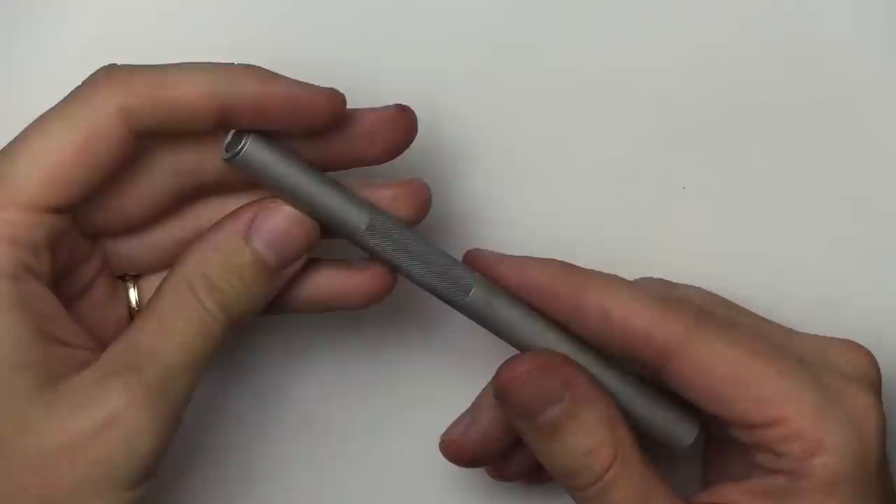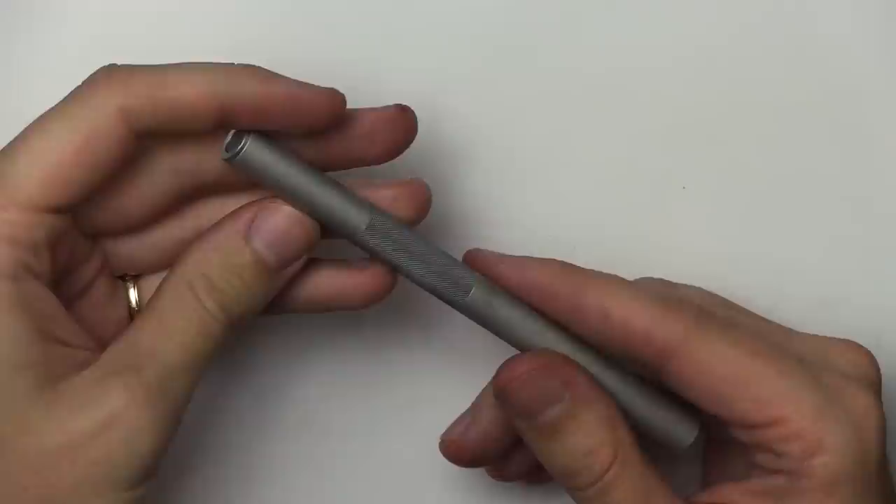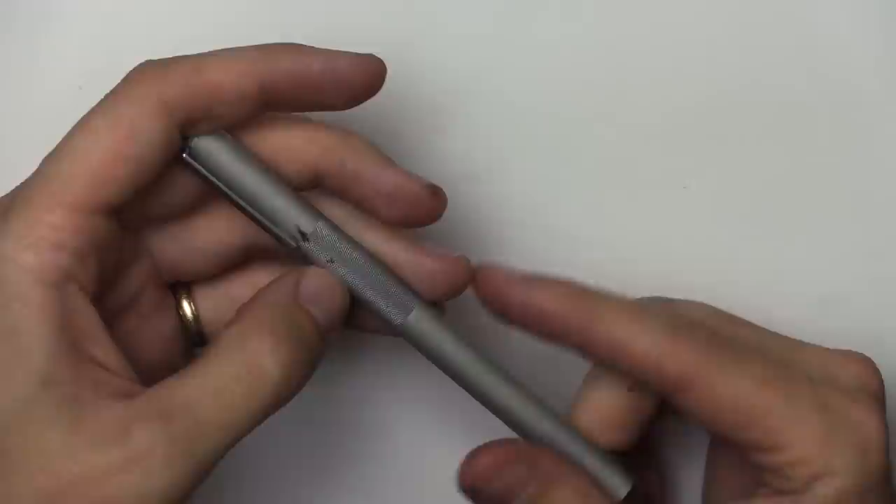Finally, the fifth one — and this might not be a surprise to anyone — is the Muji pen. In case someone hasn't seen my previous video, here it is in all its aluminum and knurled grip glory.